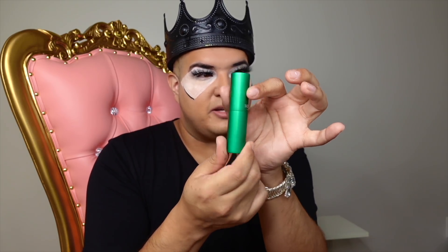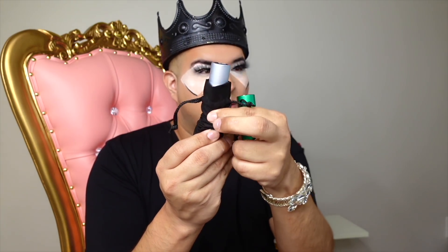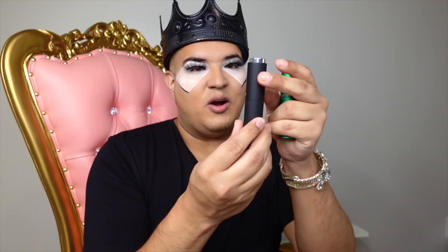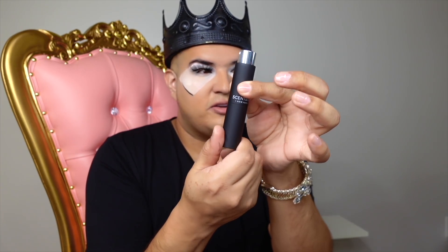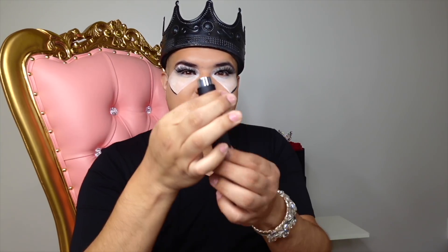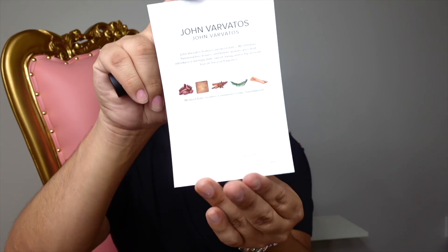They work with all the top name brand fragrances. This is what the vial looks like - they come in different colors and even come in a little drawstring bag so you can protect it in your purse. This silver one is so pretty. The black one - you just twist it up, you have your fragrance here, you can spray. This is going to last you over 30 days. You can pull it out to switch it for another fragrance. This is John Varvatos and it even comes with a little packaging showing you the notes.